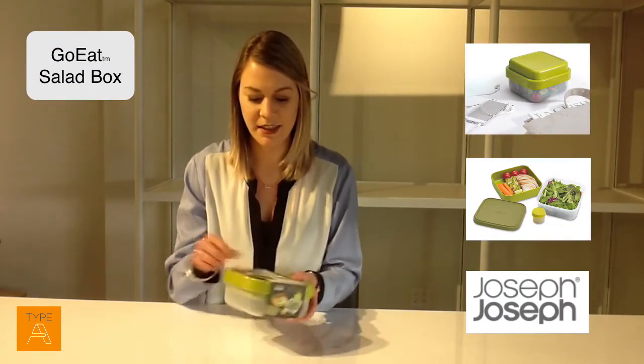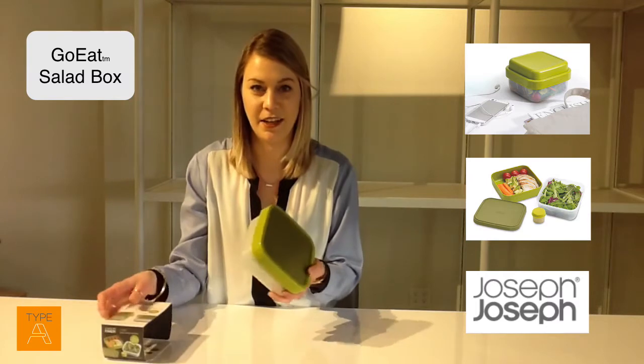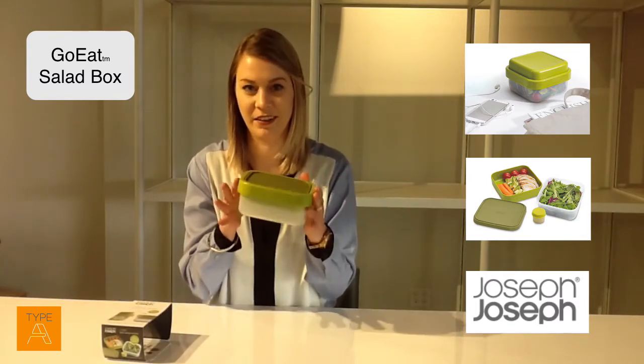Today we are looking at the Joseph Joseph Go Eat salad box, and this was a life-changer for me as it is all in one little container.